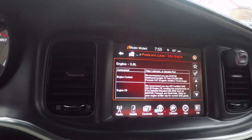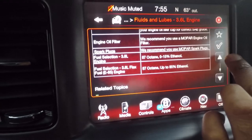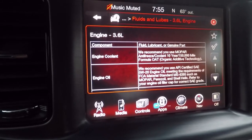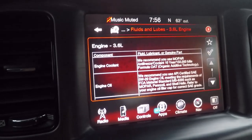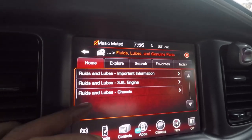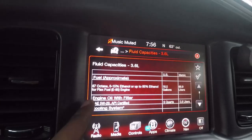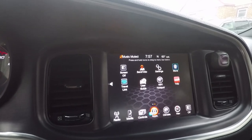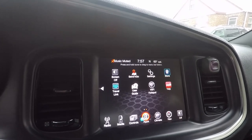If you ever want to know what type of oil or fluid the dealer recommends for your vehicle, go to fluids and lubes, 3.6 liter engine. For engine oil, it says they recommend using 5W-20 engine oil, and they also recommend Mopar, Pennzoil, Shell, etc. Then if you go back to capacities, for engine oil it says six quarts. I'm going to head over to the shop, put the car on the lift, get a quick oil change, and show you guys the process in case any of you want to do it yourself.